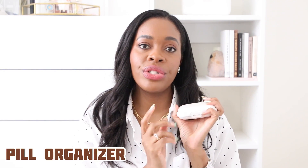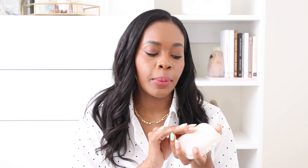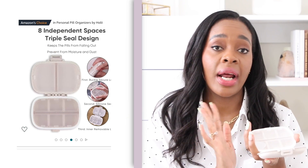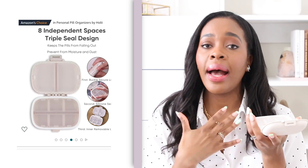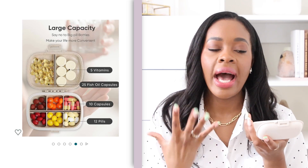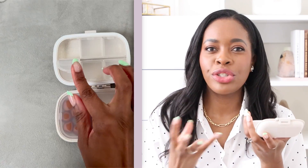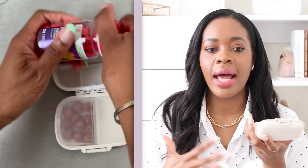Moving right along — a pill container. This container is so neat. You can pack multiple medications, whether it's medication you have or vitamins. I take my vitamins, my gummies. I have terrible migraines, so I always travel with Tylenol. I don't want to travel with the entire jar, and I try to take little things with me like Benadryl or any kind of over-the-counter medication.